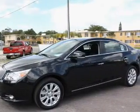Navigation is included to help you get to your destination with ease. Stand out from the crowd with premium wheels. The anti-lock braking system will help deliver you safely to your destination.